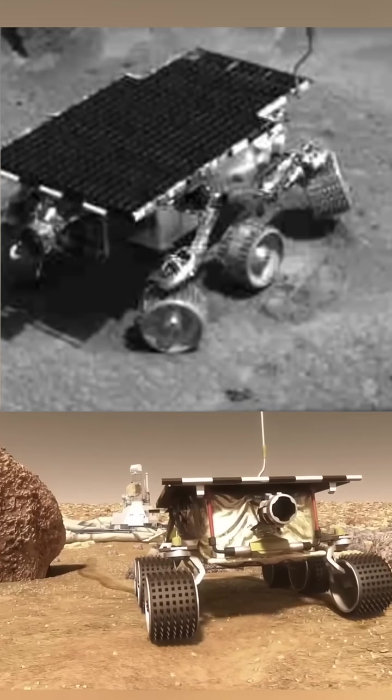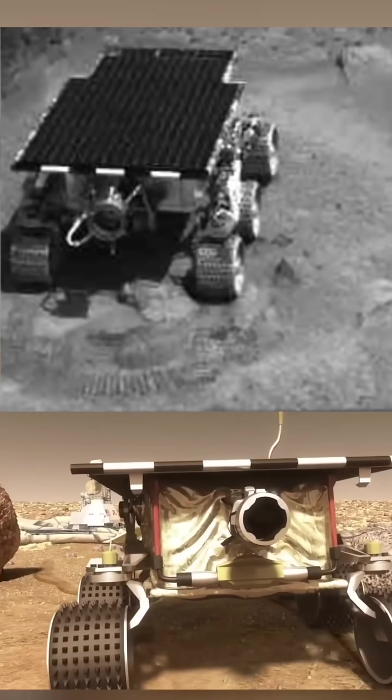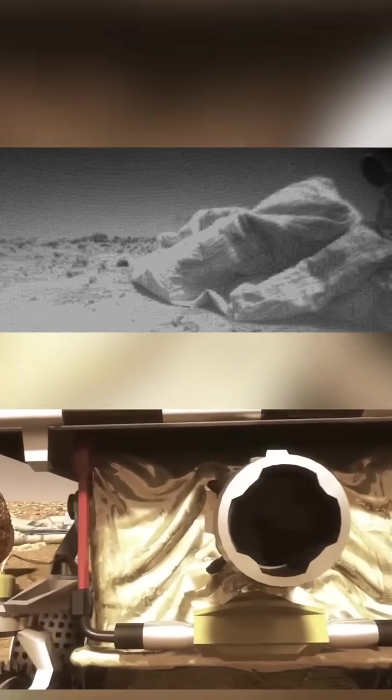Sojourner did have a camera on board, but it didn't take big sweeping vistas. It took more low angle close-up shots of the lander. It's just so cute. Also, I love the first time we do something.